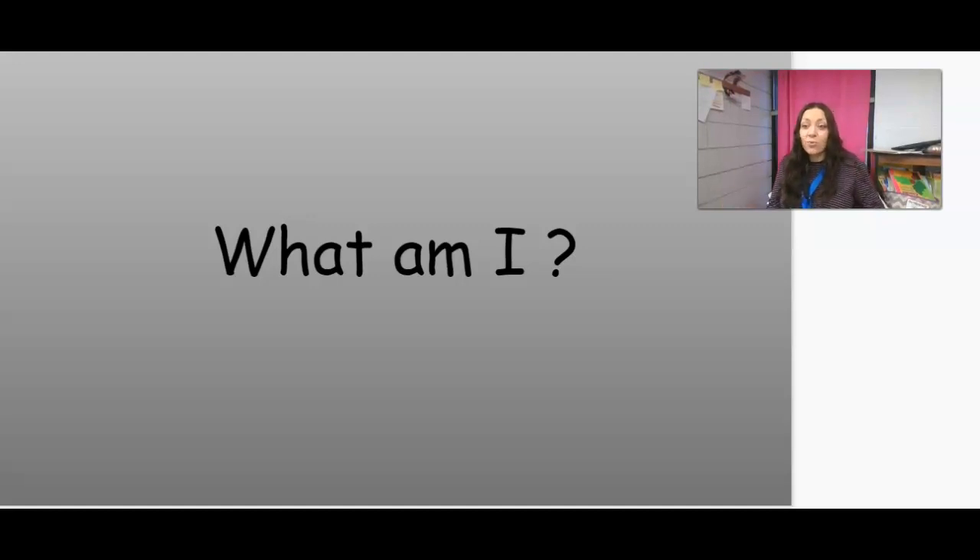Good morning first grade friends. We have a new letter from Eddie the entomologist, and so let's see if you can guess what insect we're going to be studying today.